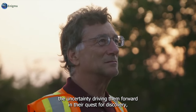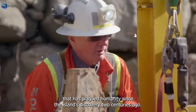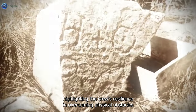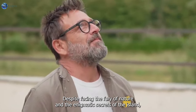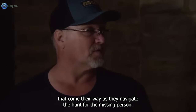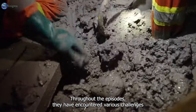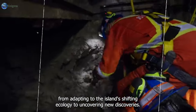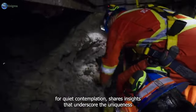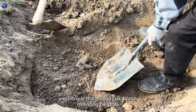Despite frustrations and setbacks, the crew's determination remains unwavering. Their collective expertise and resolve serve as a beacon of hope, driving them forward in their quest for discovery. The Oak Island team finds themselves confronted with a timeless challenge that has plagued humanity since the island's discovery two centuries ago. Marty reflects on the gravity of their historical journey, highlighting the crew's resilience in overcoming physical obstacles and adapting to new knowledge. Throughout the episodes they have encountered various challenges, from adapting to the island's shifting ecology to uncovering new discoveries.